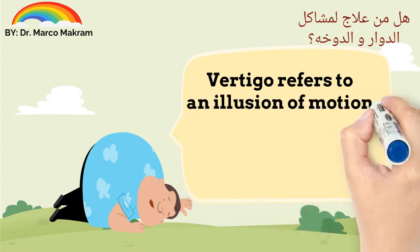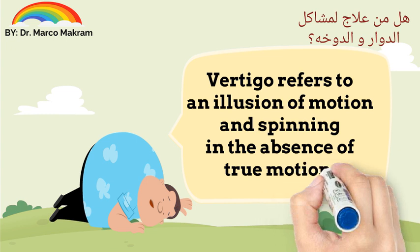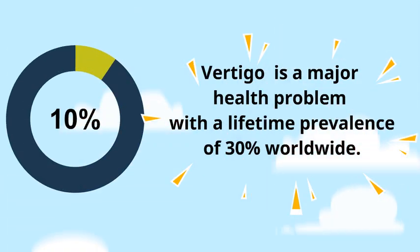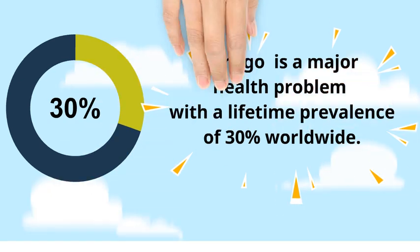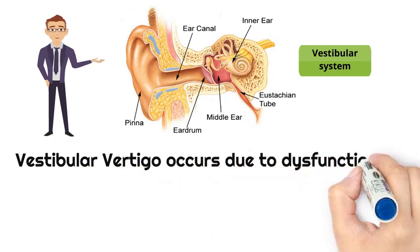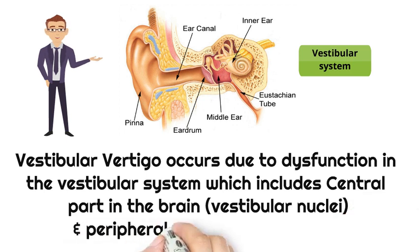Vertigo refers to an illusion of motion and spinning in the absence of true motion. It is a major health problem with a lifetime prevalence of 30% worldwide. Vestibular vertigo occurs due to dysfunction in the vestibular system, which includes the central part in the brain — the vestibular nuclei — and the peripheral part in the inner ear.